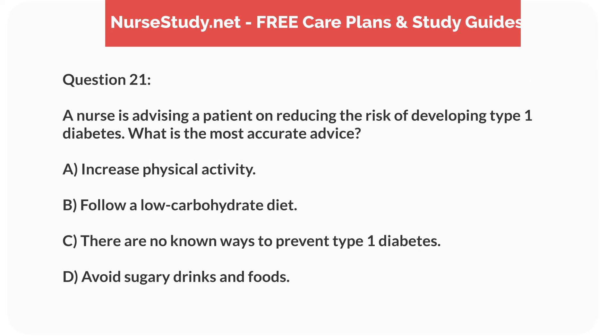Question 21. A nurse is advising a patient on reducing the risk of developing type 1 diabetes. What is the most accurate advice? A. Increase physical activity. B. Follow a low-carbohydrate diet. C. There are no known ways to prevent type 1 diabetes. D. Avoid sugary drinks and foods.